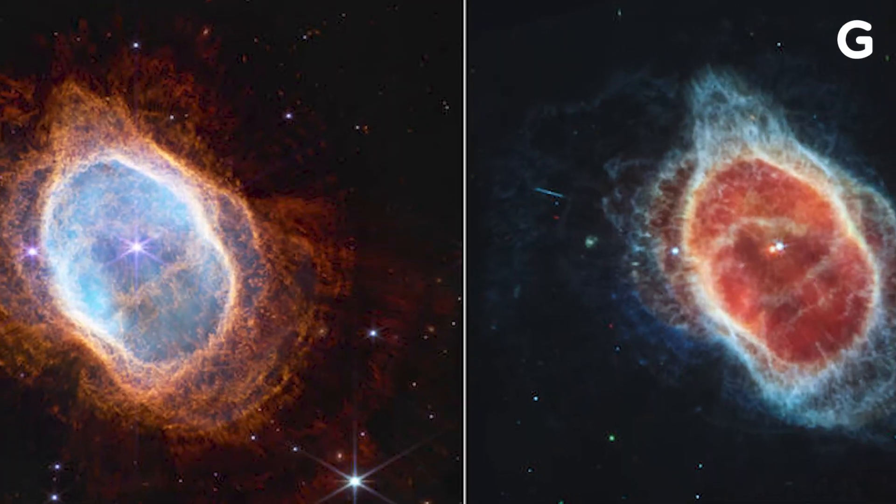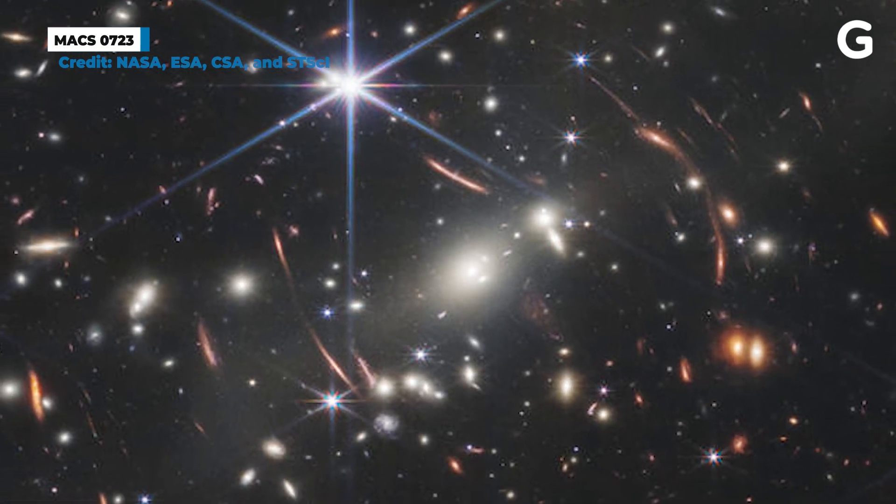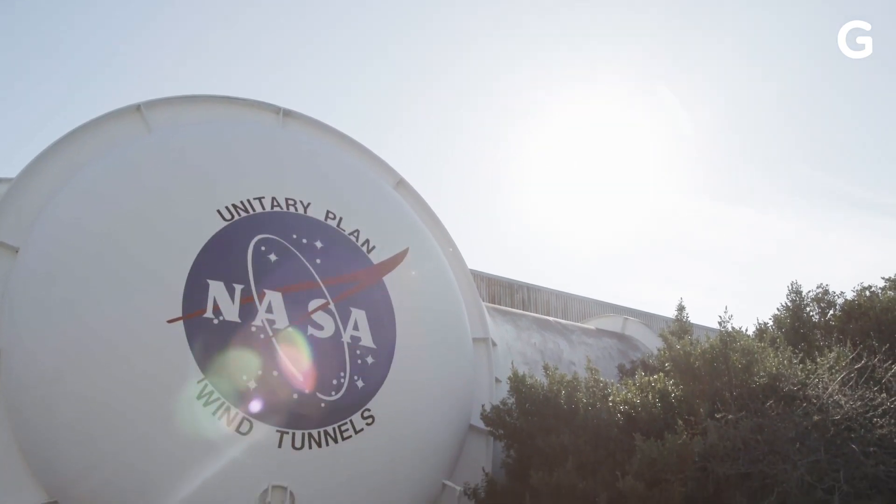The Webb Telescope released its first five color images, and they're pretty amazing. Here's the first image: a deep field of the galaxy cluster SMACS-0723. The image shows thousands of galaxies containing billions of stars, planets, and most any other cosmic thing you can think of. NASA imaged this particular galaxy cluster because its gravitational field magnifies much more ancient light, way deeper in space.